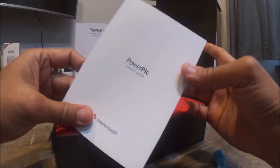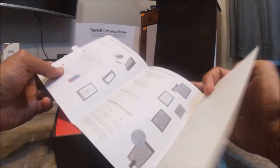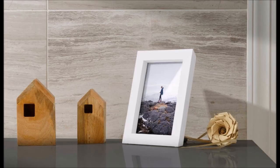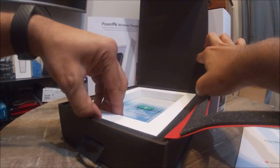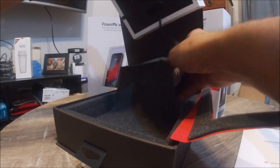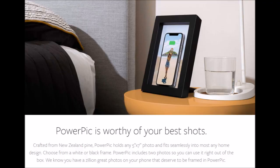Do not buy the usual boring-looking wireless chargers — instead, look at the PowerPic from Twelve South. The frame is made of New Zealand pine wood and holds a 5 by 7 inch photo. It's a hidden wireless charger capable of providing up to 10 watts of fast charging. Just set any wireless-charging-compatible phone inside the frame to begin charging.